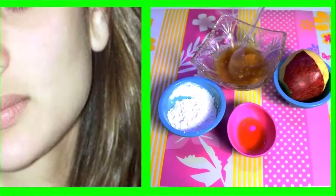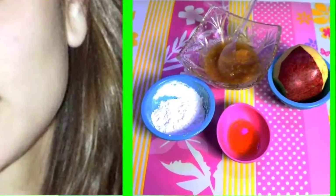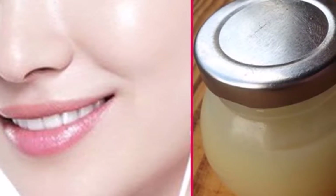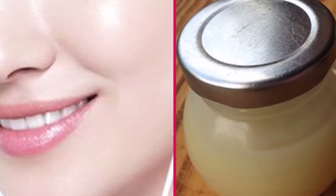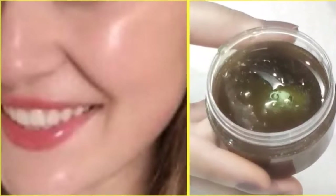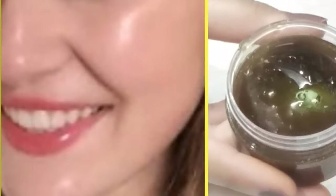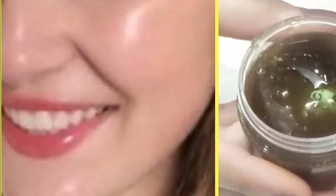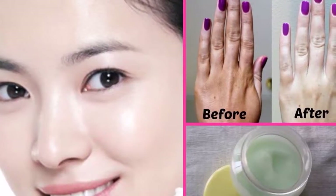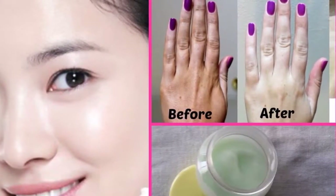Add the aloe vera gel and mix with a plastic spoon until well homogenized. Spread the mask quickly over your face and leave it on for 15 minutes. Wash away with warm water, massaging with circular movements. Repeat the treatment two to three times a week. This mask will make your skin brighter, soft, and fresh, and signs of hyperpigmentation will soon fade away.